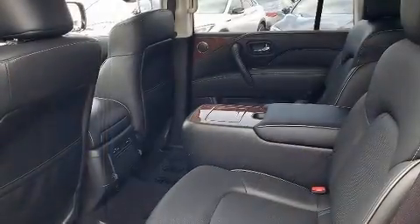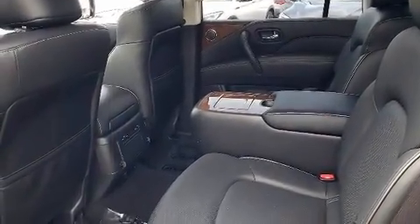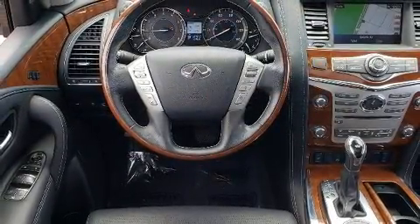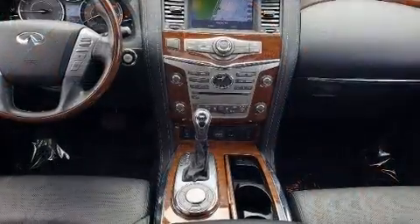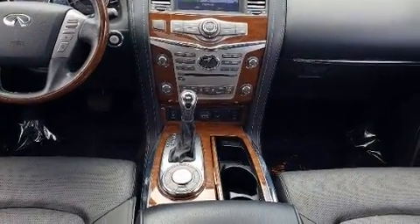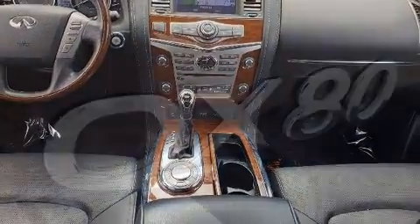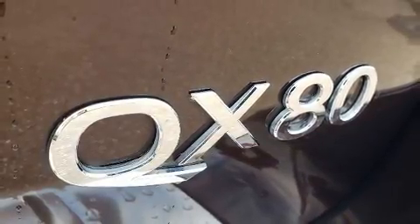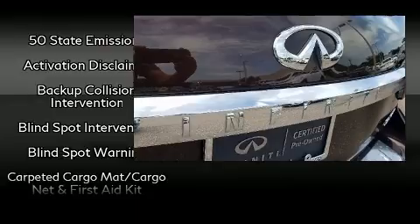Infiniti also prioritized safety and security with features such as dual front impact airbags with occupant sensing airbag, front and side impact airbags, brake assist, anti-whiplash front head restraints, a security system, an emergency communication system, and four-wheel disc brakes with ABS.